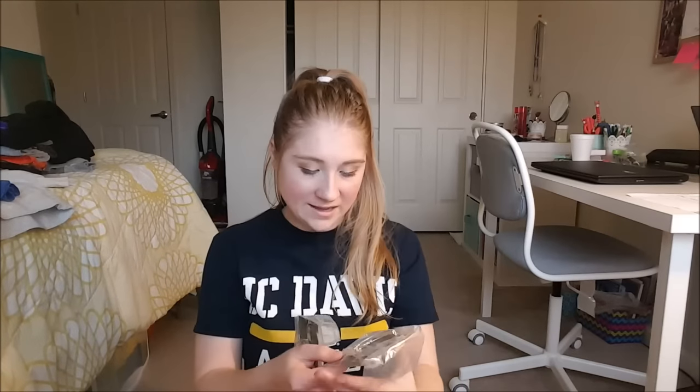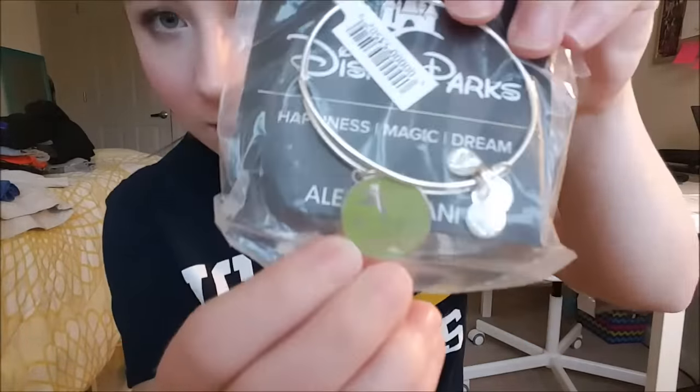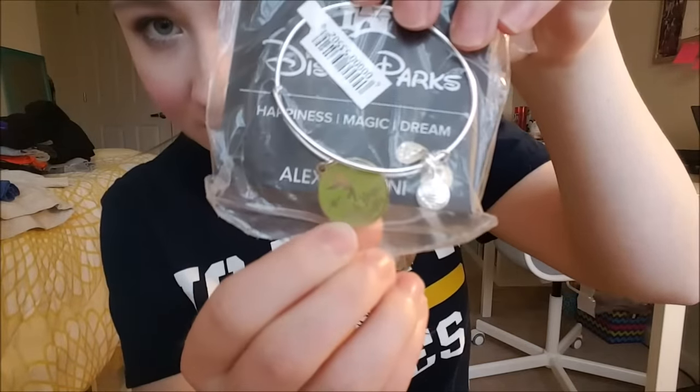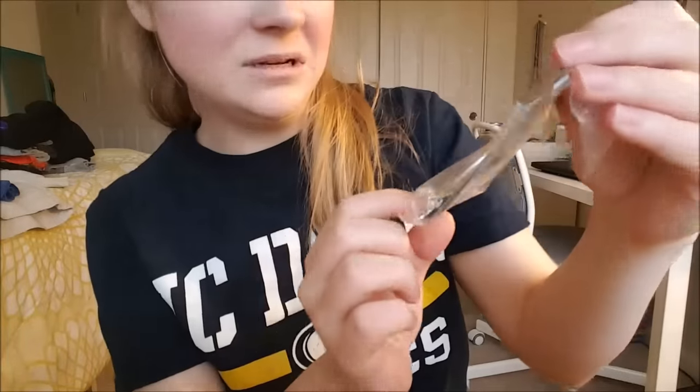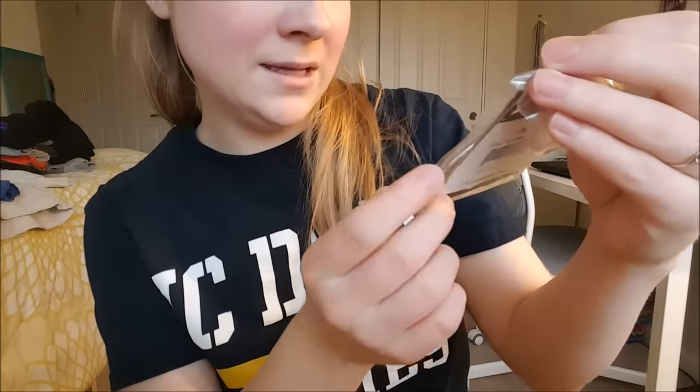A lot of the old Alex and Ani bracelets are like a tarnished silver or copper color, and I would have gotten an Animal Kingdom one but they didn't have it in shiny silver, which is what I'm collecting. The other two I haven't taken out of the packages yet because I bought them on the last day I was there. One says 'Think Happy Thoughts' and has Tinkerbell on it.